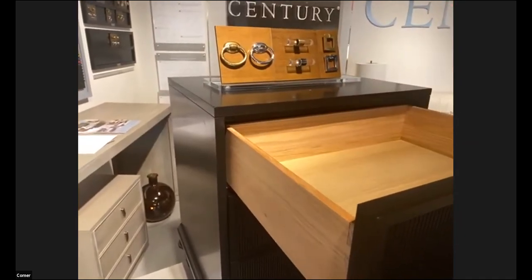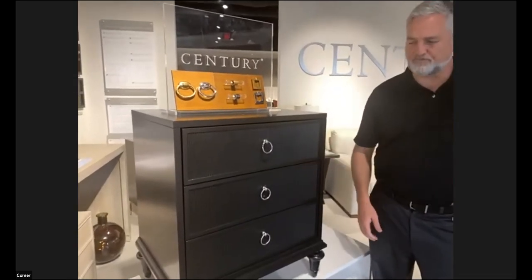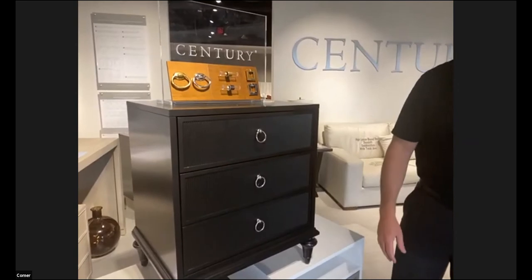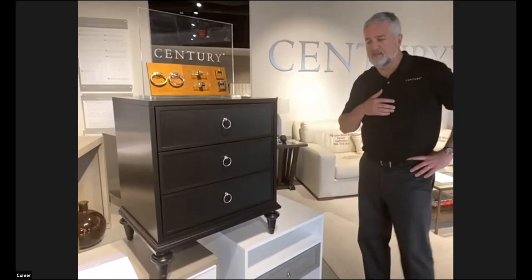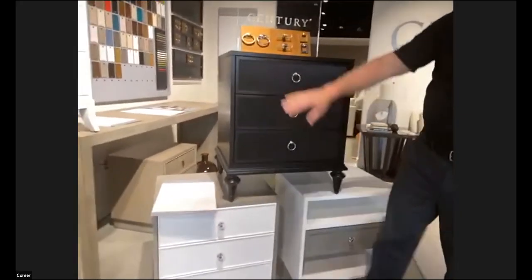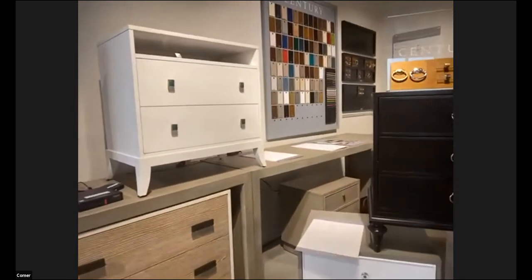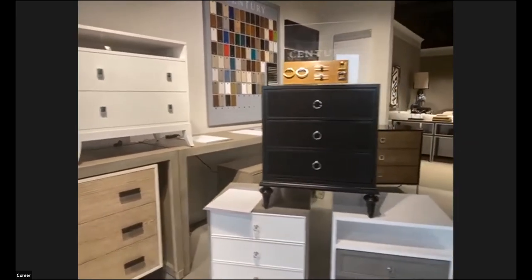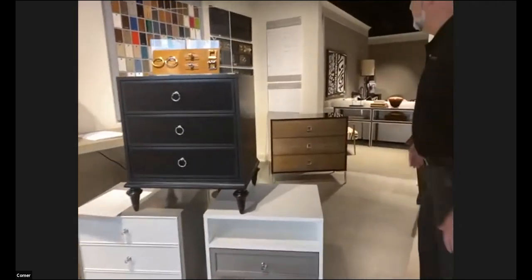A unique feature is our full extension drawer. Many people only do a two-thirds extension due to tip-over constraints, but we put an extra thick back panel in, allowing full drawer extension and easy access to the back. We use undermount glides — Blum glides — the high-end glides used in kitchen cabinetry, giving a silky, soft, smooth close. These are eight-way adjustable, allowing configurability in the field by your design and installation teams.